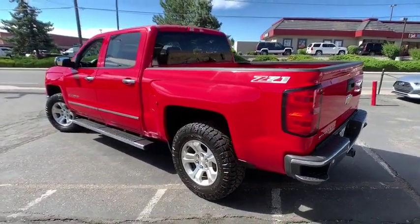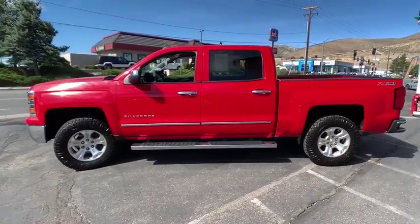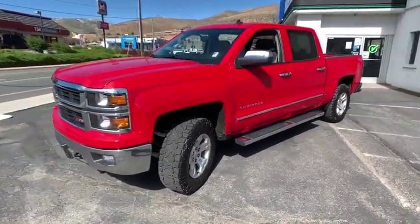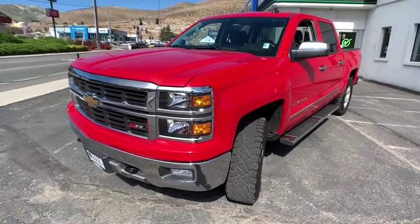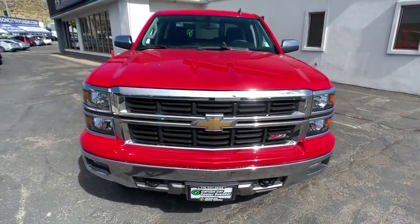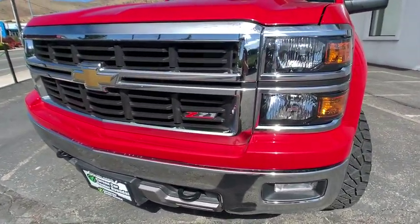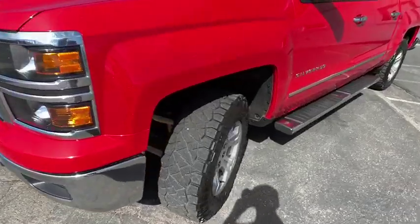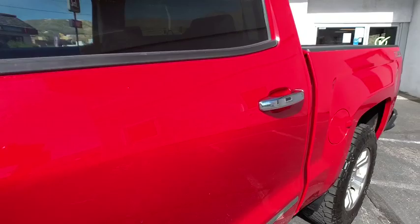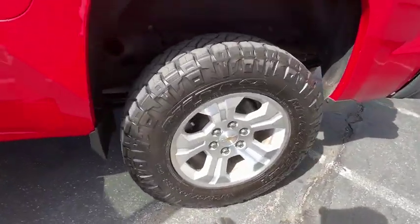This vehicle has less than 50,000 miles. Here are some of this vehicle's great options. This beauty is sure to make you the talk of the neighborhood, so call or drop in for a test drive today.